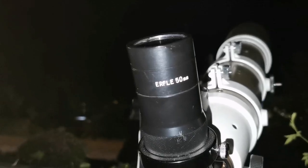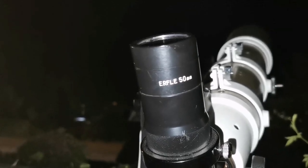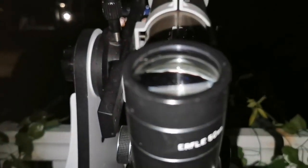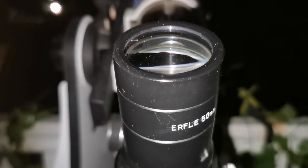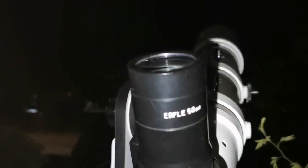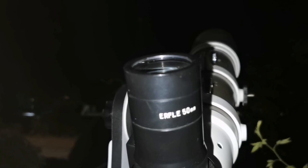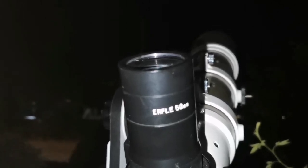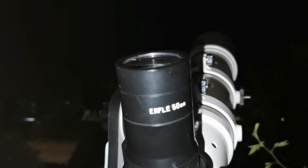Now this is the Siberia Erfle 50mm — it's a Russian eyepiece. The Nagler is essentially a modified Erfle, so expect a wide field of view as well. In the photograph it looks nice, slightly wider than what we can see with the Nagler.